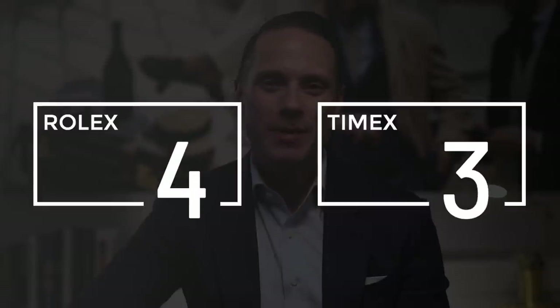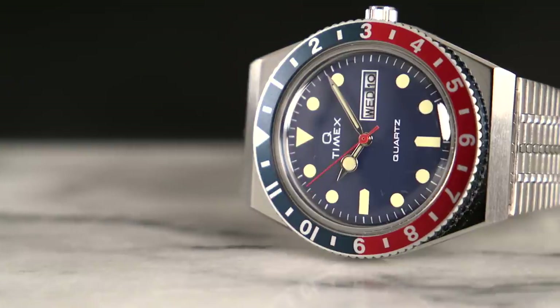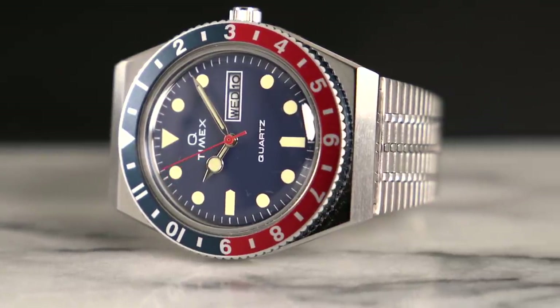Rolex did come out slightly on top in the ratings, but that in no way diminishes the incredible value the Timex Q Reissue offers. So if a Rolex GMT Master II isn't in your price range but you like the look, the Timex is a great alternative. However, I would highly recommend the Casio A158W bracelet modification, both from a comfort and style standpoint. The Casio is only a $19 watch and a pretty cool watch itself — so much so that it has earned a permanent place in my watch collection. If you're new and want to check out my collection, as well as deeper dives into specific watches I own or have owned and the stories behind them, click on that playlist right over there.